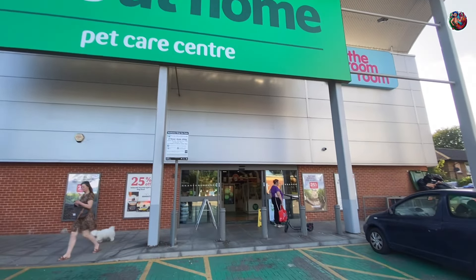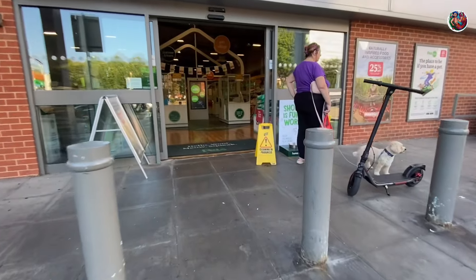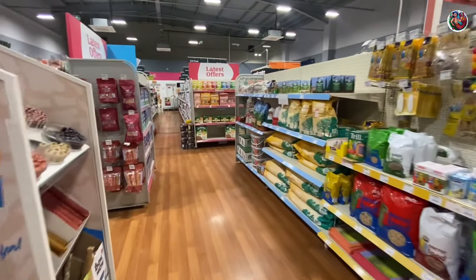Now though the store looks really huge, I've heard they only stock a small variety of fish and sell very basic equipment. That's the reason when I've asked a lot of experienced hobbyists in the UK, they don't really shop at Pets at Home for their aquarium products.